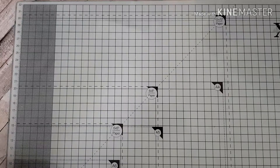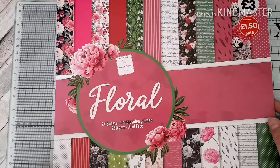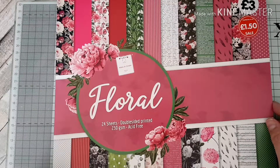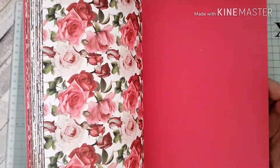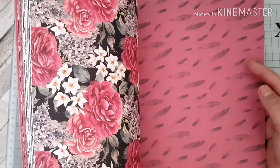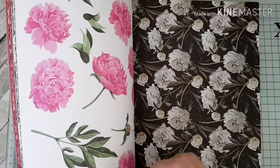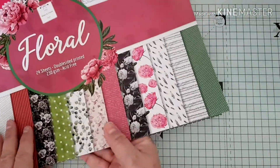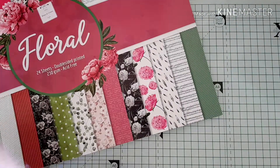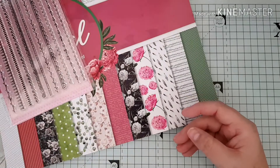The first shop I went into in the local town was The Works, and I picked up this 12 by 12 floral paper pad. It was reduced to £1.50. I'll give you a quick flip through — it's got some lovely papers, really up my street. These will be lovely for going into my junk journal and for card making as well. I could cut all these flowers out. I also picked up these border stamps in The Works — they were a pound.